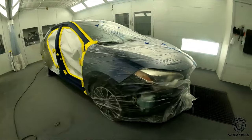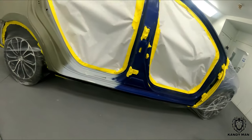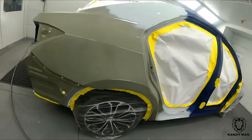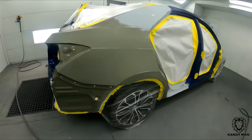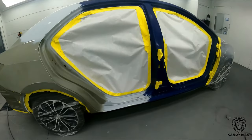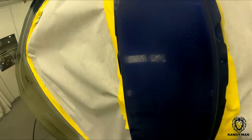We went ahead, rock guarded it, wiped it down, and tacked it. It's ready to shoot. We're going to run through it real quick — this is a pretty blue from Toyota. Let's do it.